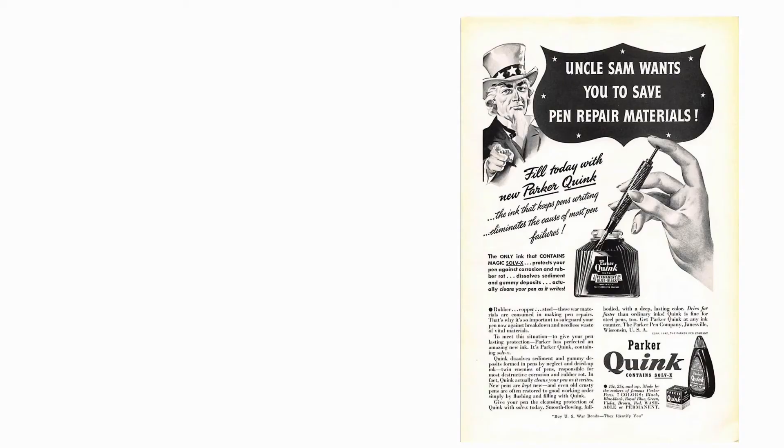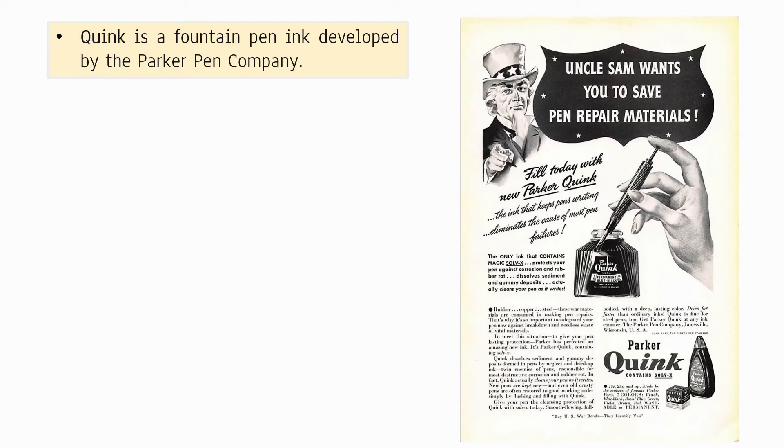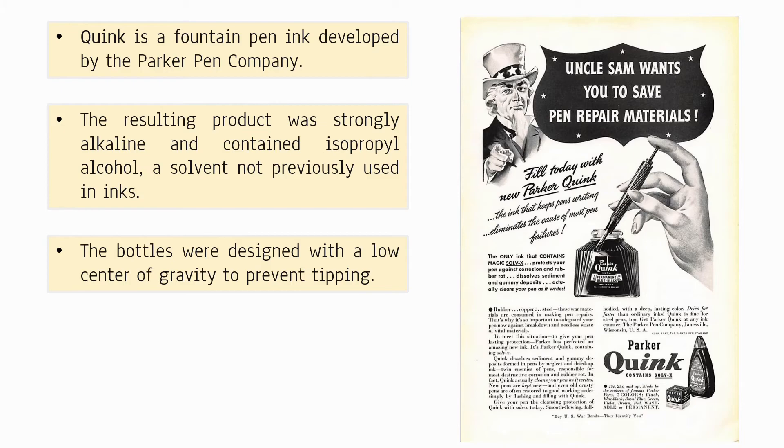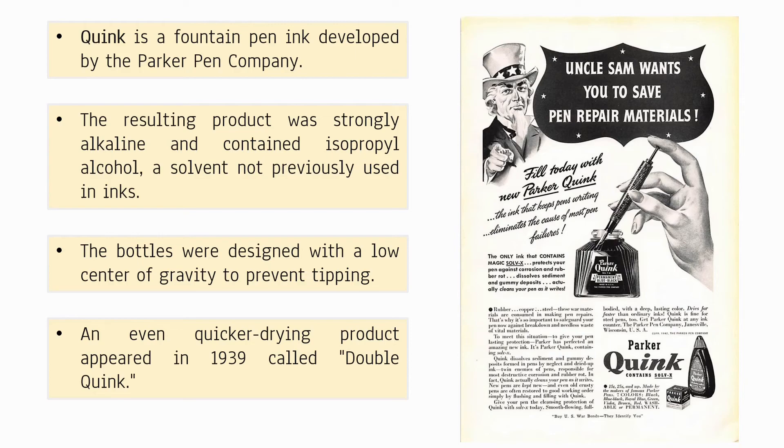Quink is a fountain pen ink developed by the Parker Pen Company. The resulting product was strongly alkaline and contained isopropyl alcohol, a solvent previously unused in inks. The Quink bottles were designed with a low center of gravity to prevent tipping. The ink saw several improvements over the years, and an even quicker-drying product appeared in 1939 called Double Quink. It included the addition of the chemical Solvay-X, which dissolved sediment and cleaned the pen when writing.